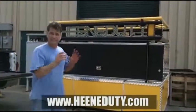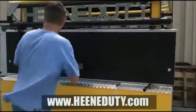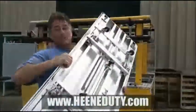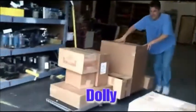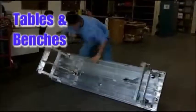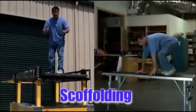The Zoomer panels quickly detach from the side of the Heeny Doody. Look at this. Zoomer! That is Zoomer technology. The Heeny Doody side panels are also dominoes — toolbox locks! The Heeny Doody panels also convert into tables, or even scaffolding, even seats.